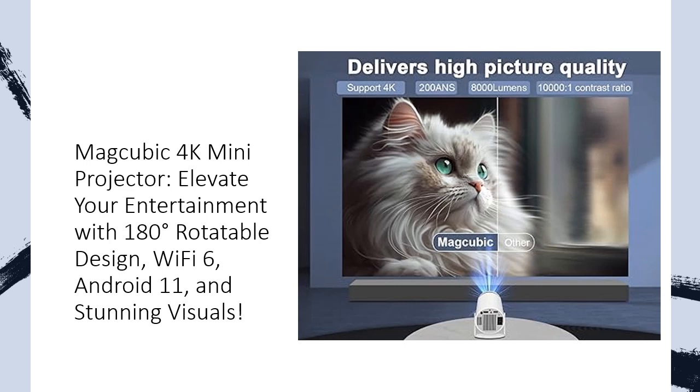With Bluetooth 5.0 and built-in 5W stereo speakers, it's a complete audio-visual package, eliminating the need for extra speakers.